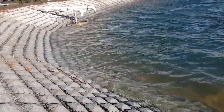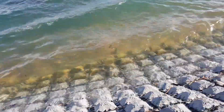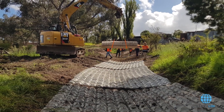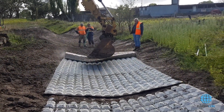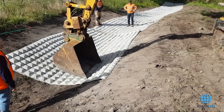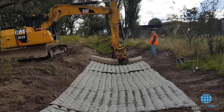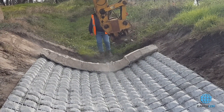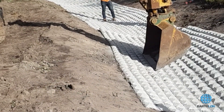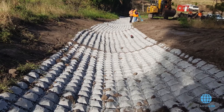EarthLock is a sustainable choice, as the polymer used is non-toxic and biodegradable, potentially reducing the need for environmentally impactful excavation and traditional construction methods. It offers benefits such as improved soil strength, reduced soil-related problems, and environmental friendliness, although it may come at a higher cost and requires specialized installation expertise and equipment. Developed by experienced civil engineer Rodney Green, EarthLock has gained recognition in over 20 countries and comes with a 20-year warranty.